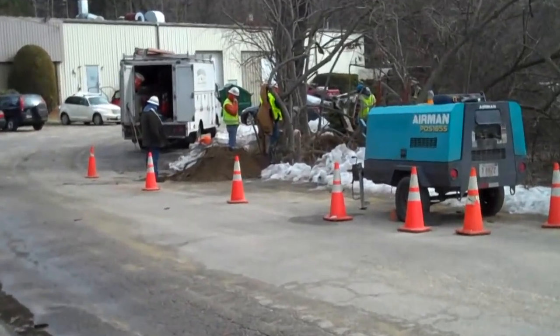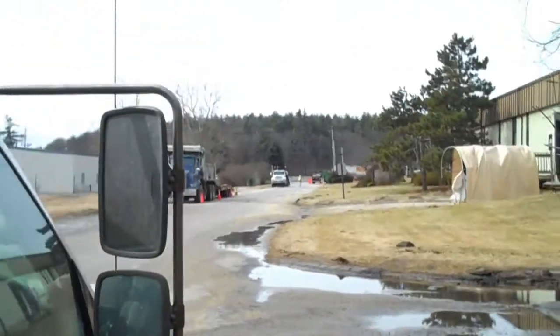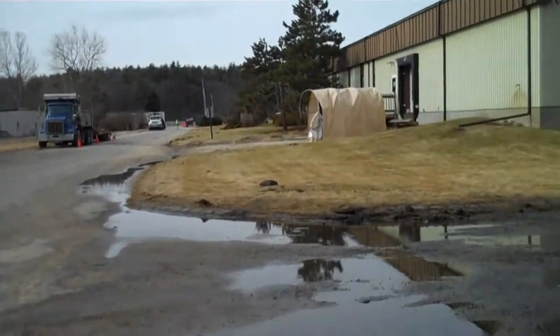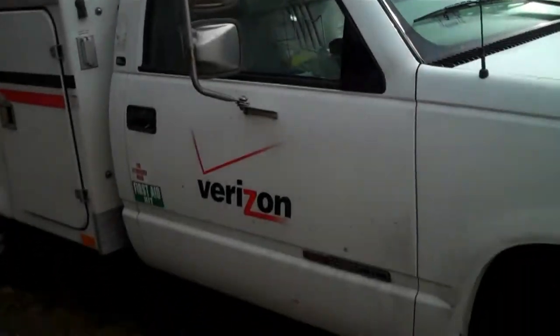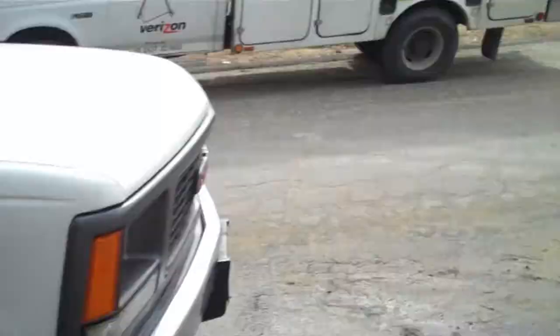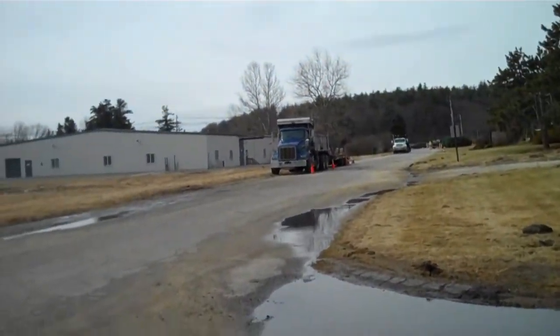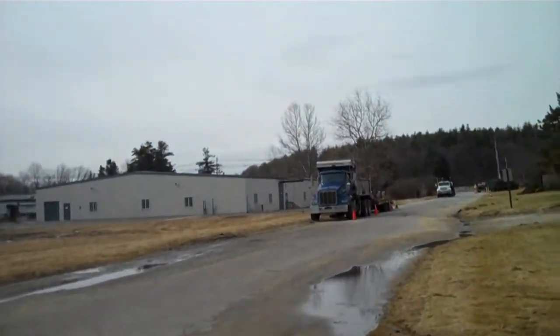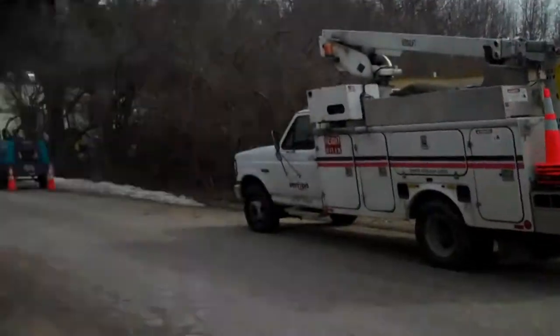They've got the hole dug, and that's what's going on here — being fixed by Verizon. That's just the one flaw of underground wires: when something goes wrong, you've got to dig up everything to get to the problem.